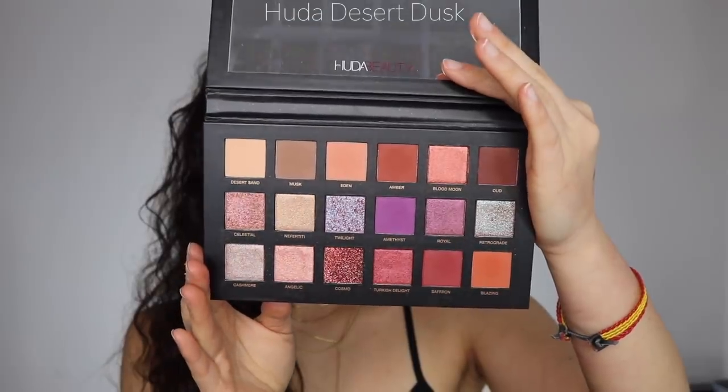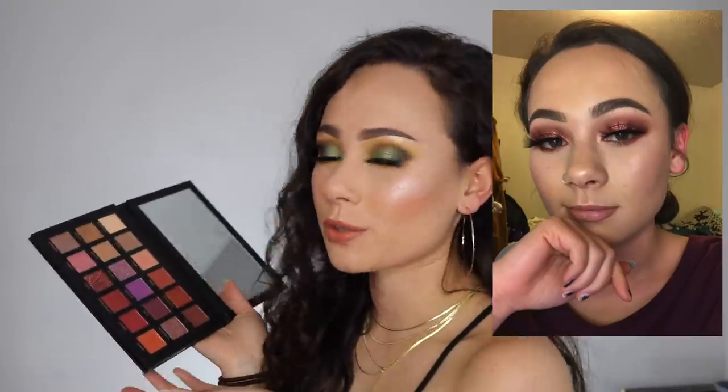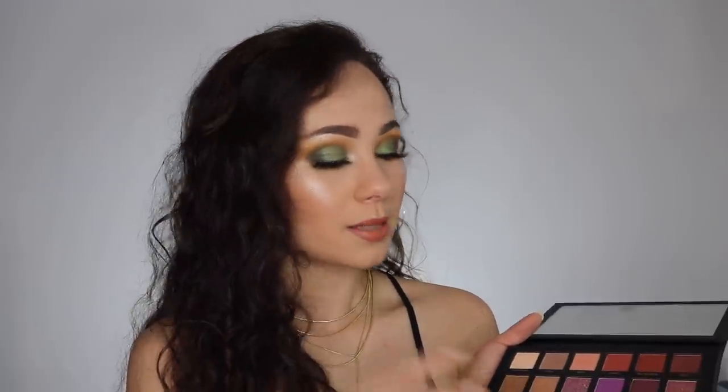Moving into another Huda palette — I have the Huda Beauty Desert Dusk palette. Mine looks slightly untouched but I fantasize about all the looks I want to do with it, because this is my color scheme: pinks, purples, reds. Huda just does an amazing job with her layouts. I love the quality and I just really like looking at and using this palette.